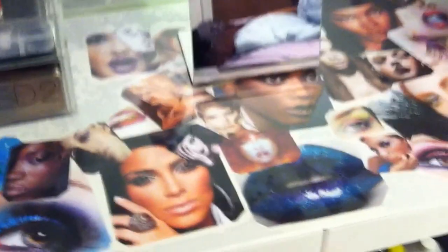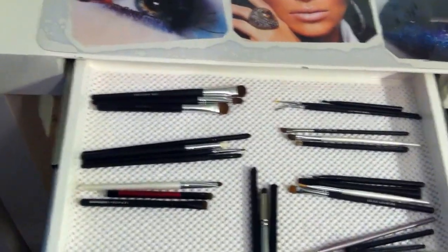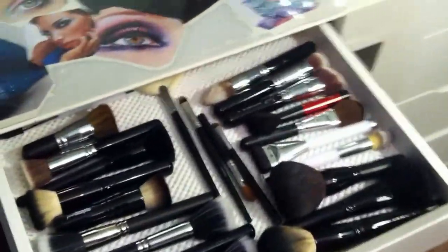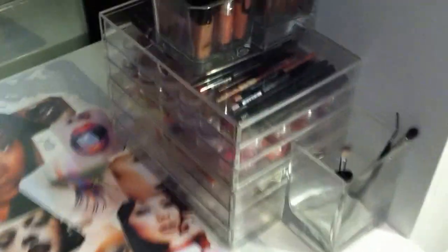I used to keep my brushes out in vases Sephora-style, but they got so dusty I decided not to do that anymore. Now I keep all my brushes in these two drawers. The first drawer has my eye and lip brushes grouped together. The second drawer has all my face brushes - dual fiber brushes, stippling brushes, powder brushes, concealer, fan brush, and contour highlight brush.